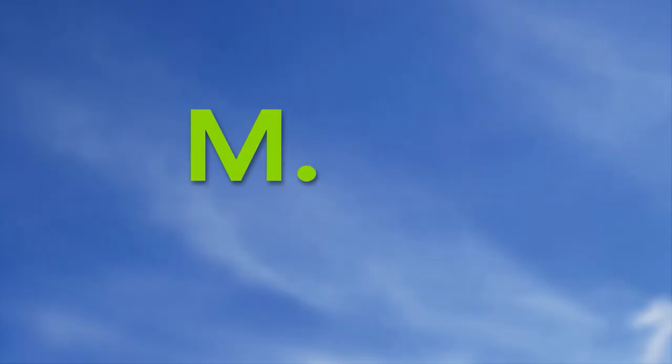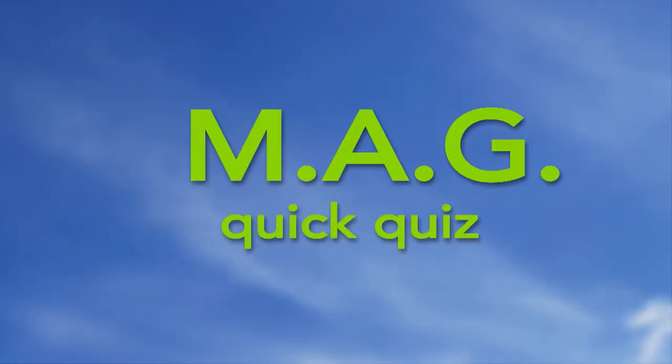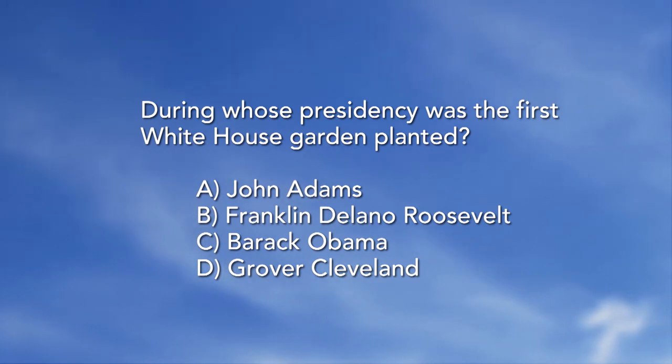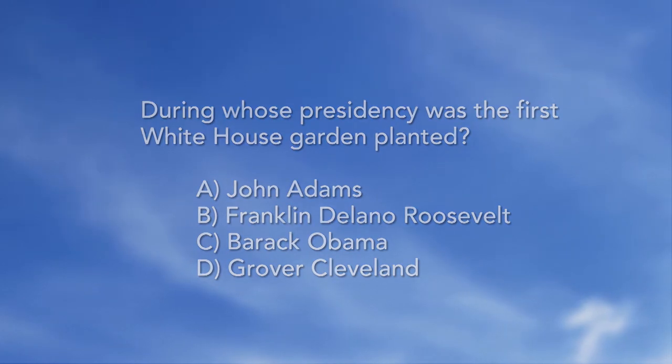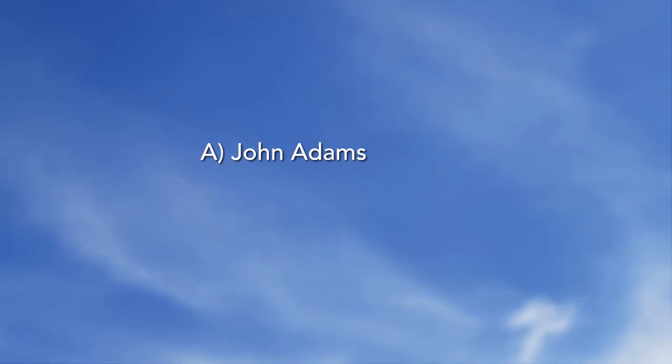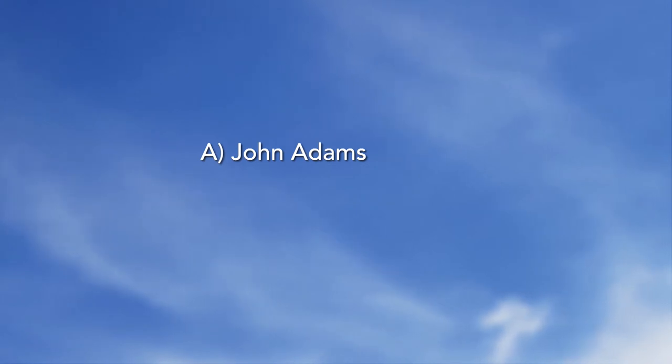Now let's go to the special mag quiz. During whose presidency was the first White House garden planted? A. John Adams, B. Franklin Delano Roosevelt, C. Barack Obama, D. Grover Cleveland. The answer is A — John Adams. The President and First Lady Abigail Adams planted the first garden in 1800. Victory Gardens later gained popularity when Eleanor Roosevelt planted one at the White House in 1943.